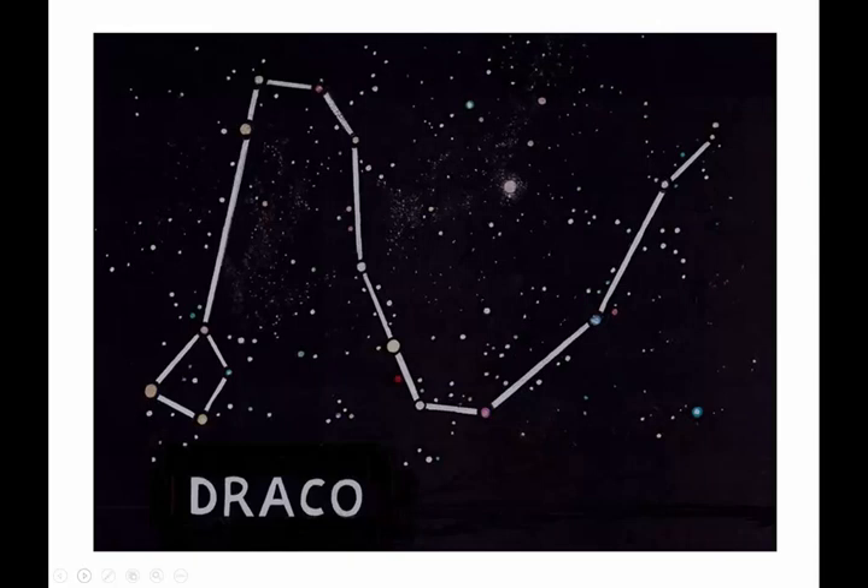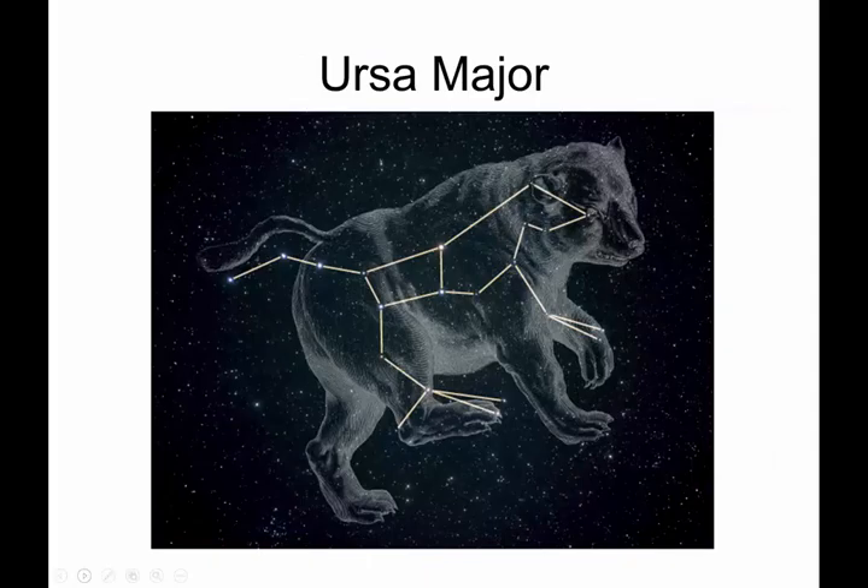Another Northern Circumpolar constellation is Draco, the dragon — yes, just like Draco Malfoy from Harry Potter. Draco is a very large constellation that circles a whole bunch of other constellations, but it does kind of look like a big swooping dragon.